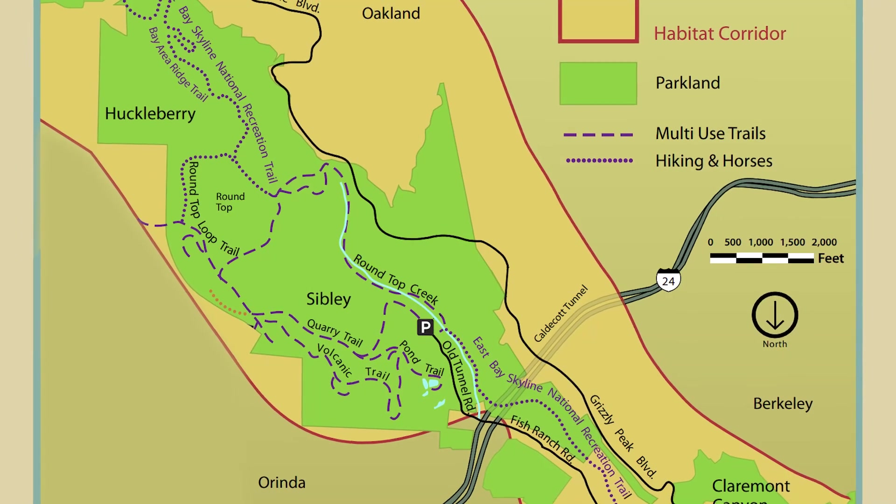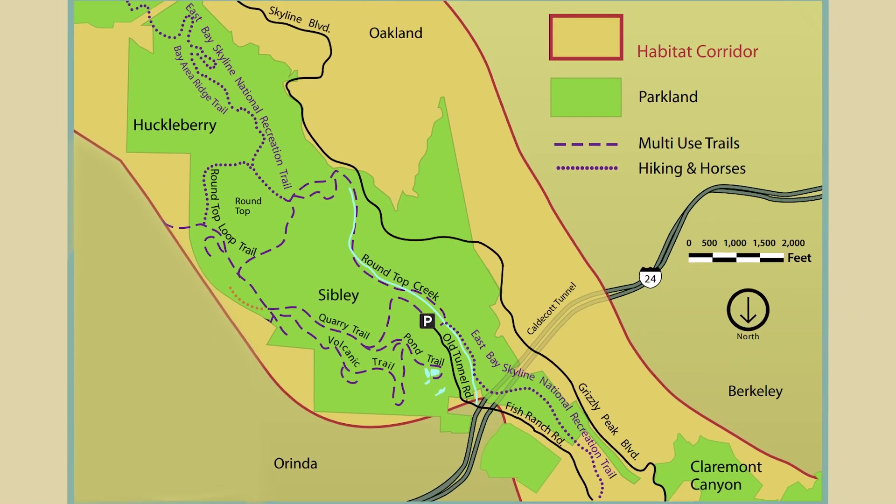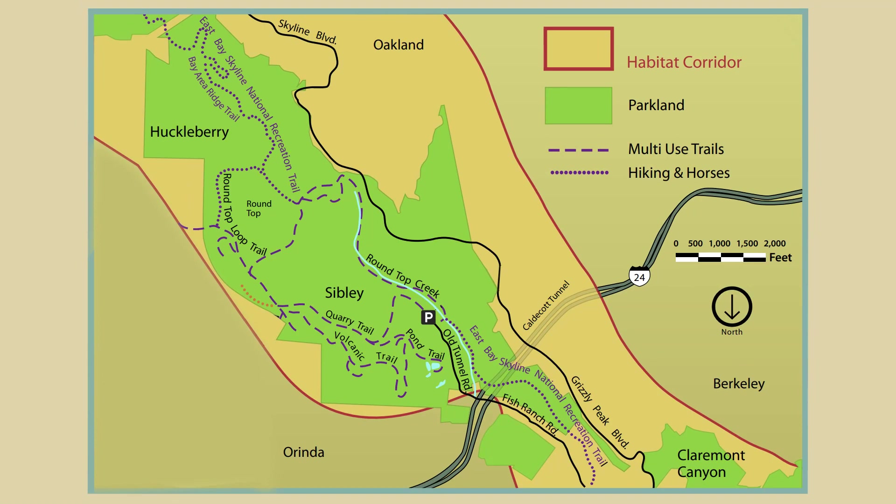Here's a map of a wildlife corridor running through the Oakland Hills. Notice how it links parks and other patches of wildlife habitat together.